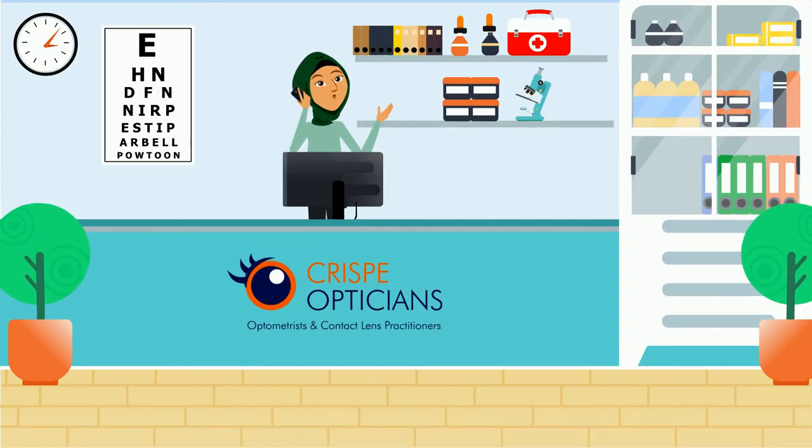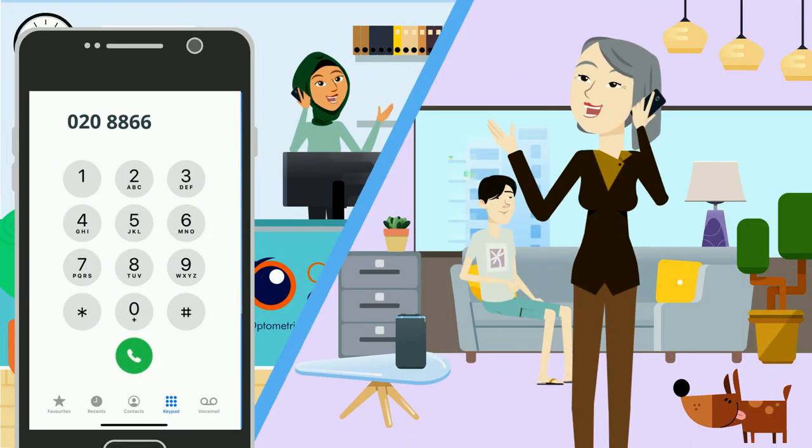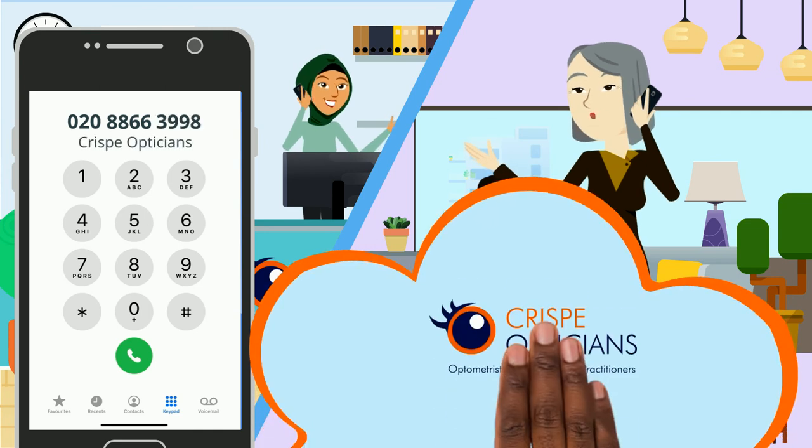For more information or to book an appointment, call CRISP Opticians on 020-8866-3998.